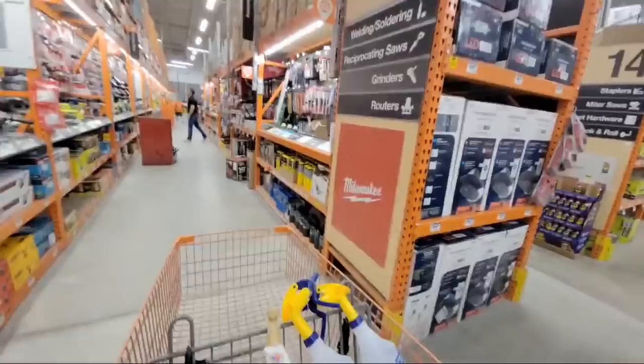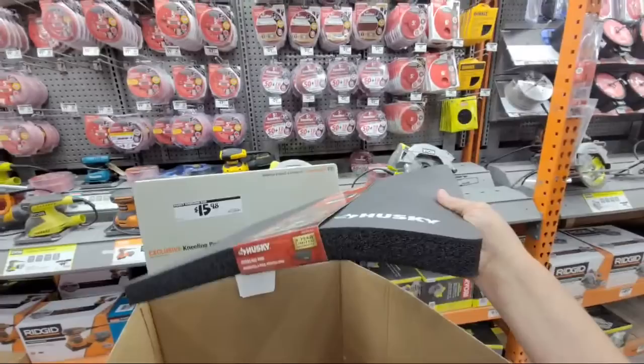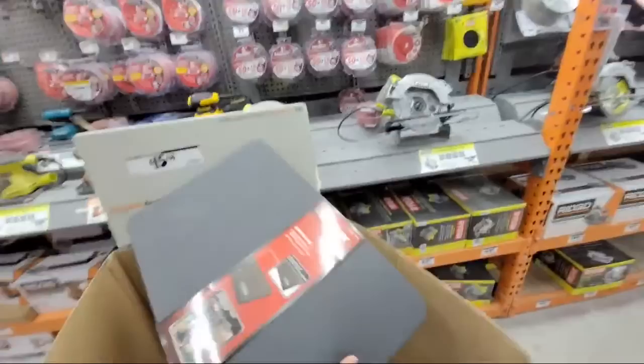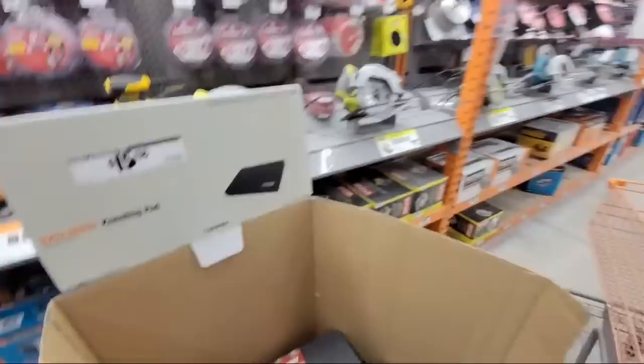There was a Ryobi endcap over here with some newer stuff. Good news — they have more of these creeper mats, which I love. I picked one up a couple of weeks ago when installing a garbage disposal — it's great for your back. Bad news — they jacked the price up a dollar. They were $14.88 not too long ago.